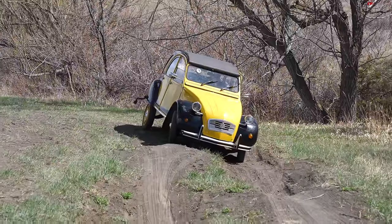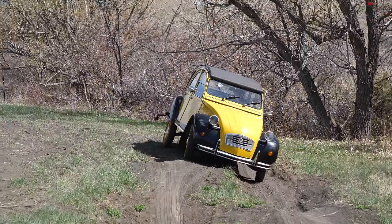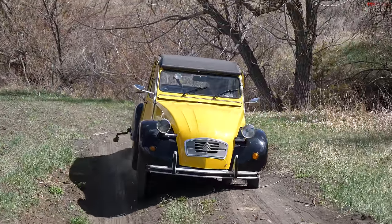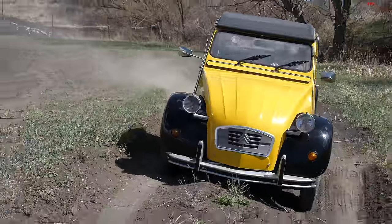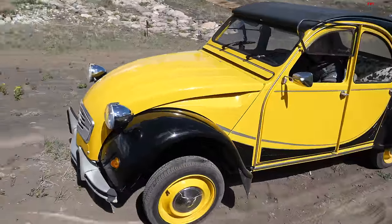Diving into the trenches — look at that, we're already at probably a 25-degree angle. That's pretty alarming, but the little guy is just powering through. Even with an open diff, no problems lifting wheels. The light weight is really helping, and so is the gearing.